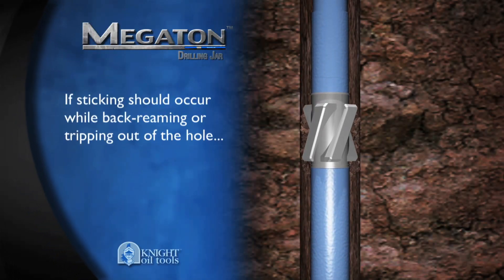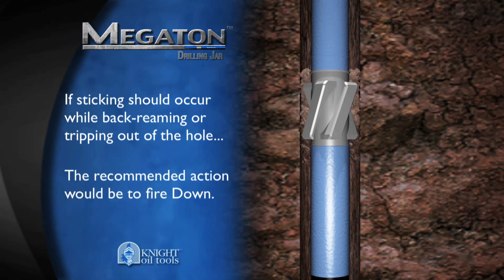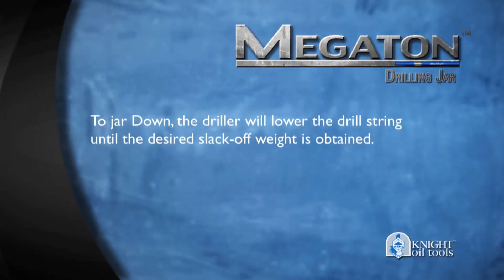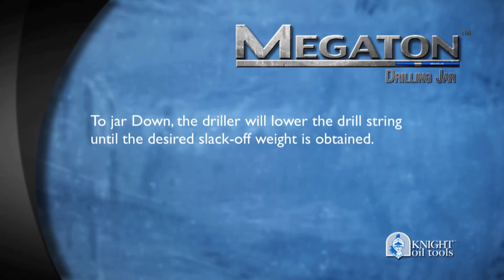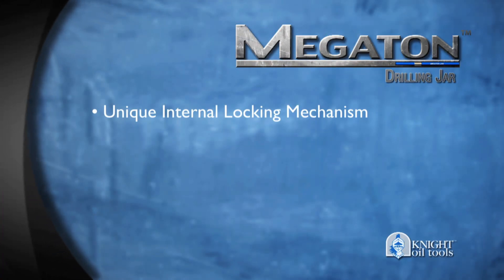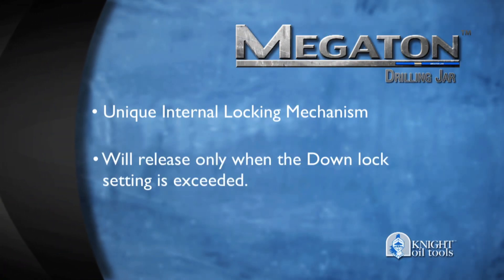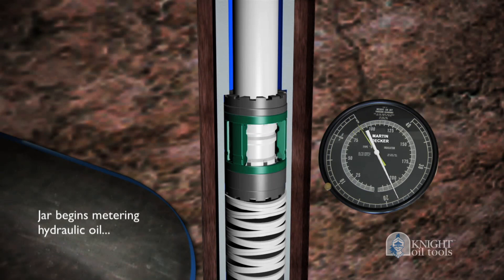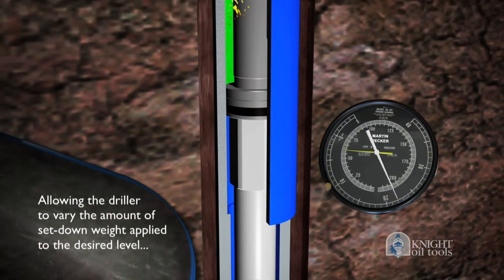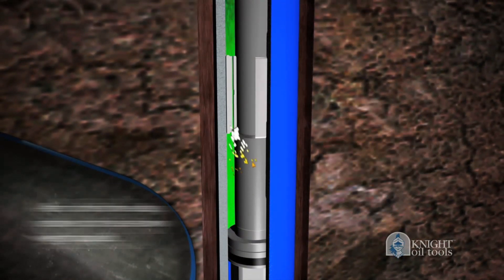If sticking should occur while back-reaming or tripping out of the hole, the recommended action would be to fire down. To jar down, the driller will lower the drill string until the desired slack-off weight is obtained. The Megaton internal lock mechanism will release only when the down-lock setting is exceeded. Once this down-lock setting is exceeded, the jar will begin to meter hydraulic oil, allowing the driller to vary the amount of set-down weight applied to the desired level.